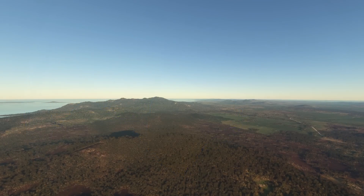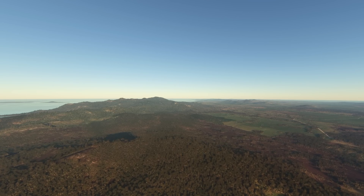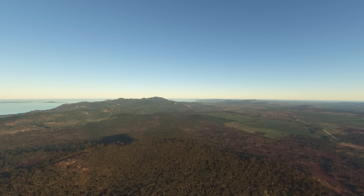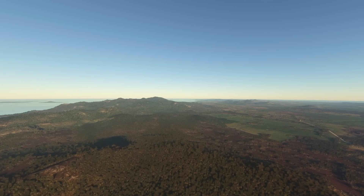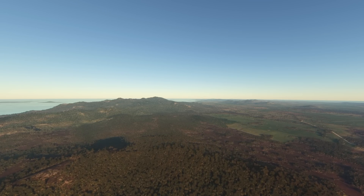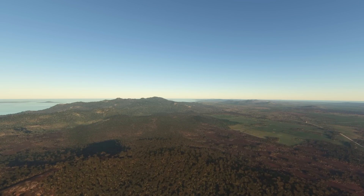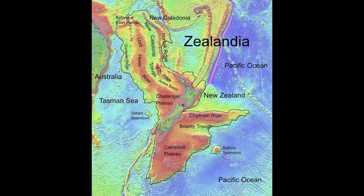Even though the Tabberabberan Orogeny ended around 380 million years ago, the tectonic compression of the region didn't entirely cease. Southeastern Australia, including Tasmania and areas like Flinders Island, remained under compressional forces for a long period afterward due to ongoing plate convergence along the eastern edge of Gondwana. However, the rifting event changed these forces to extension as Zealandia began pulling away from Australia, marking the start of crustal thinning and stretching along the eastern margin of Gondwana.